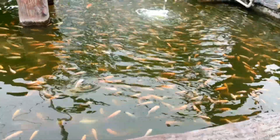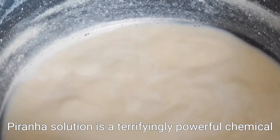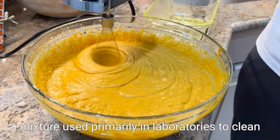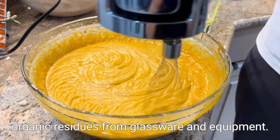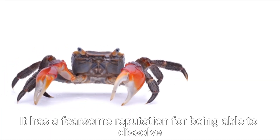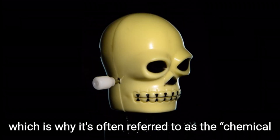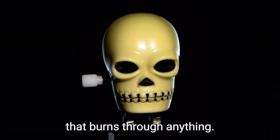The chemical that burns through anything: Piranha Solution. Piranha Solution is a terrifyingly powerful chemical mixture used primarily in laboratories to clean organic residues from glassware and equipment. It has a fearsome reputation for being able to dissolve nearly any organic matter instantly, which is why it's often referred to as the chemical that burns through anything.